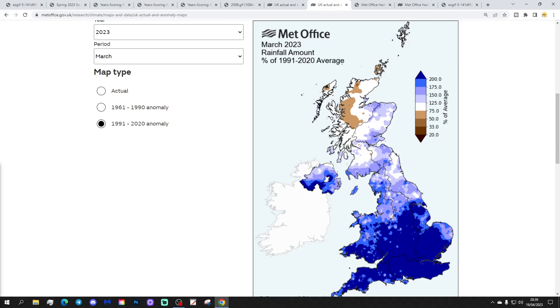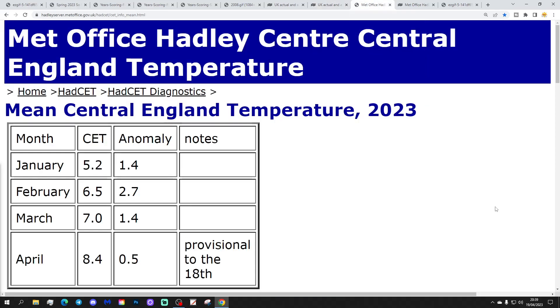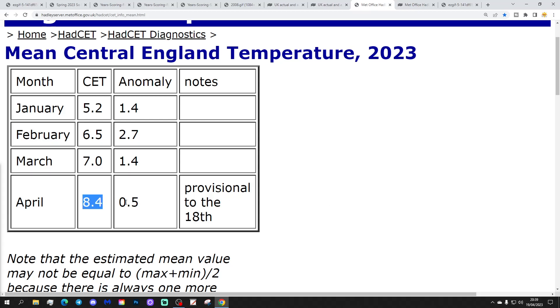March was also a wet month, with significantly above-average rainfall for England. For April, we haven't got finalized data yet, but currently we're quite close to average against 1961–1990, and probably a little below average against 1991–2020. That may tick down a little further over the weekend into next week, so April has a chance of coming out colder than average against 1991–2020. It will then come down to what happens in May — whether we end up slightly above or below average for the season overall.